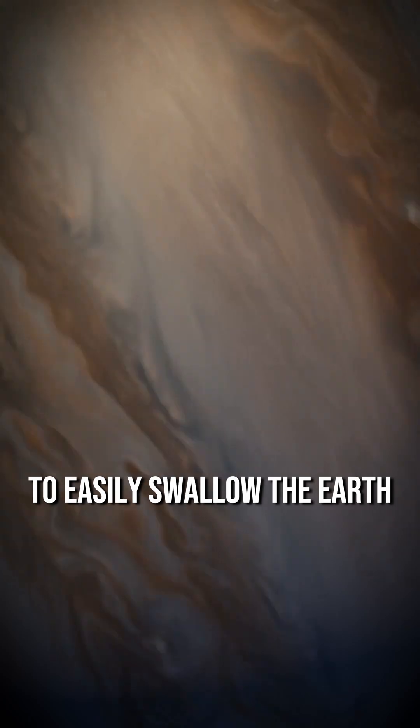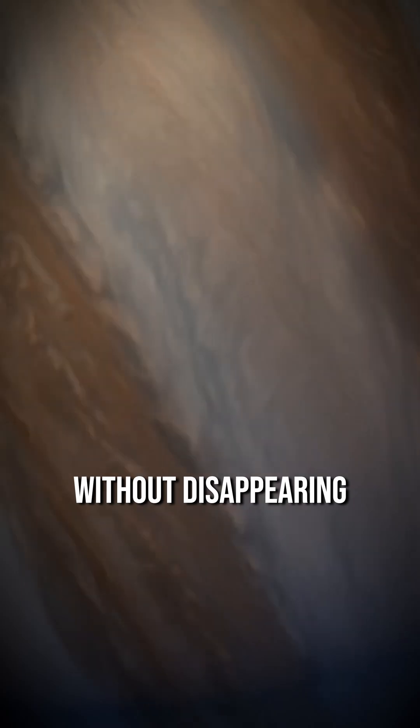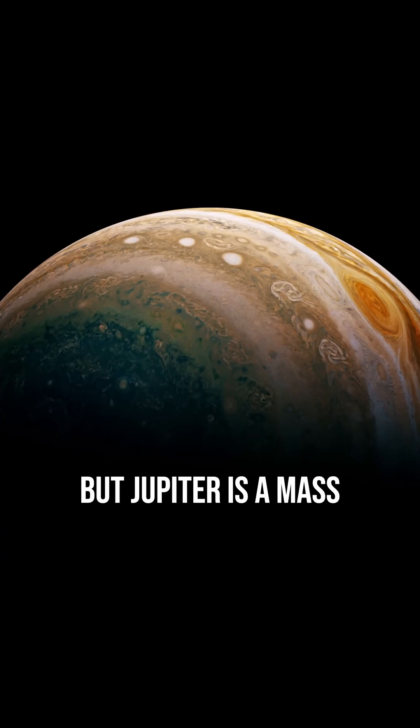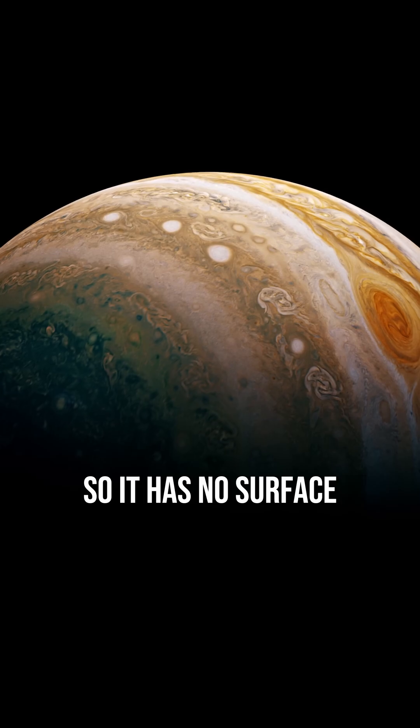Its size is large enough to easily swallow the Earth, and it has continued to maintain its power for over 400 years without disappearing. Earth has a surface, but Jupiter is a mass of hydrogen and helium gas, so it has no surface.